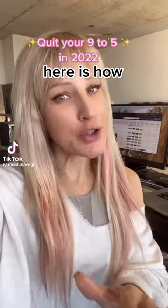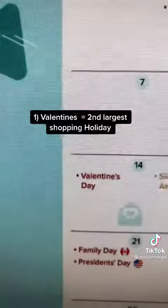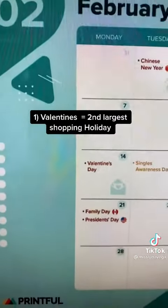What I'm about to show you will help you quit your job in 2022. First, we're going to do a quick search and realize that Valentine's Day is coming up — this is the second largest opportunity when it comes to e-commerce and selling jewelry.